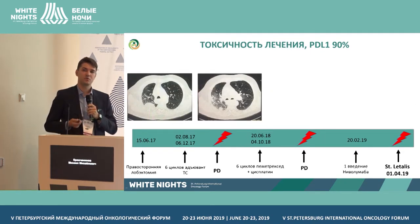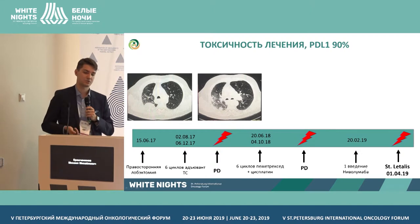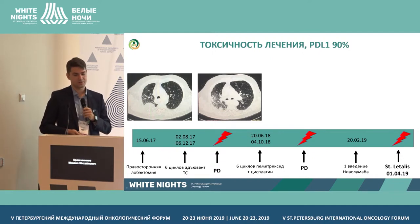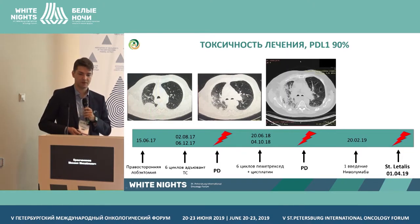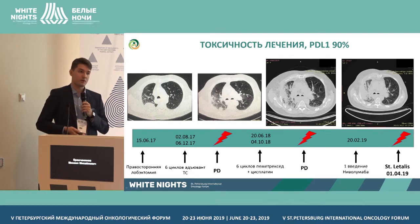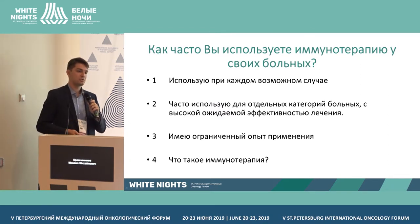The last clinical case highlights that while immunotherapy is generally considered to have an acceptable toxicity profile, there are cases where toxicity cannot be managed. We are talking about pneumonitis. The patient had PD-L1 expression of 90%, was a previously treated patient with surgical treatment in 2017 and six cycles of adjuvant therapy, then received one injection of Nivolumab in February. This led to a clinical picture of severe deteriorating pneumonitis. High-dose glucocorticoids were attempted, but due to rapidly deteriorating dyspnea after the first administration, the patient died.